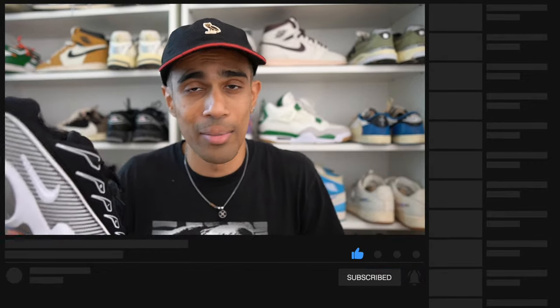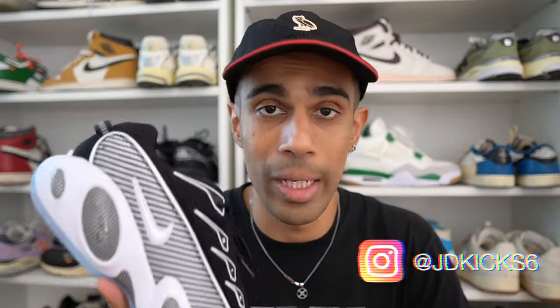If you found the video useful, make sure you hit that subscribe button because I'm dropping content just like this every single week — at least three videos a week sometimes. So hit that subscribe button; it means the world to me. Also, the links to my Instagram and my sneaker podcast are in the description — I'm very active on both those platforms as well. I'll catch you guys in the next video. Peace.